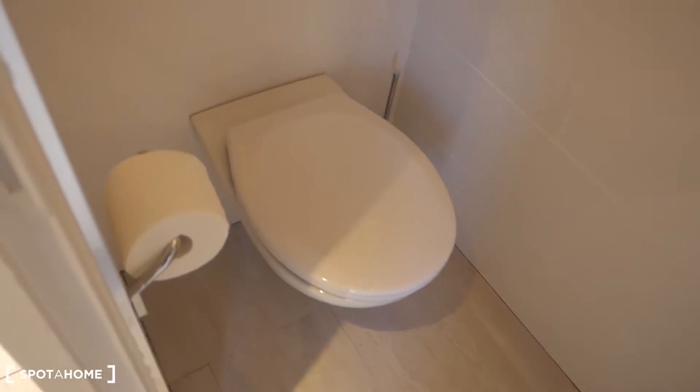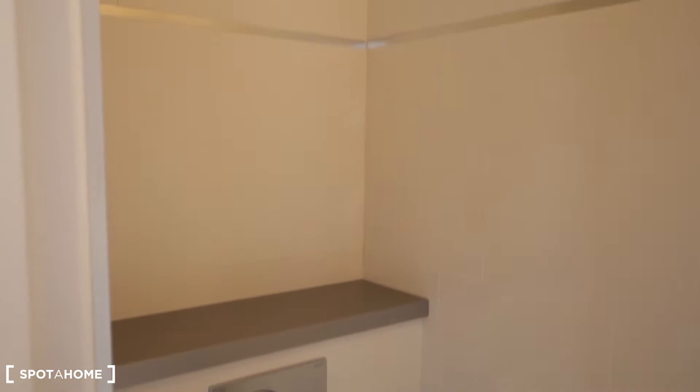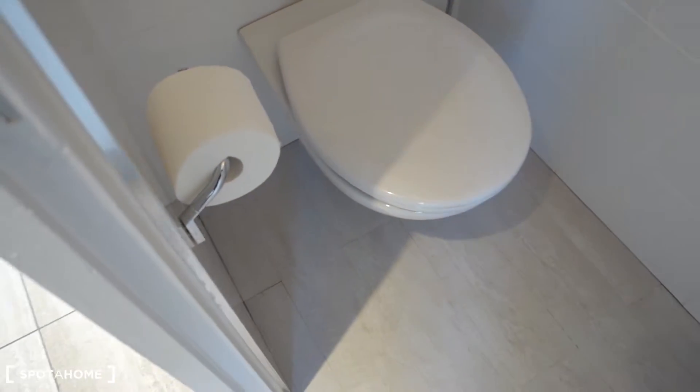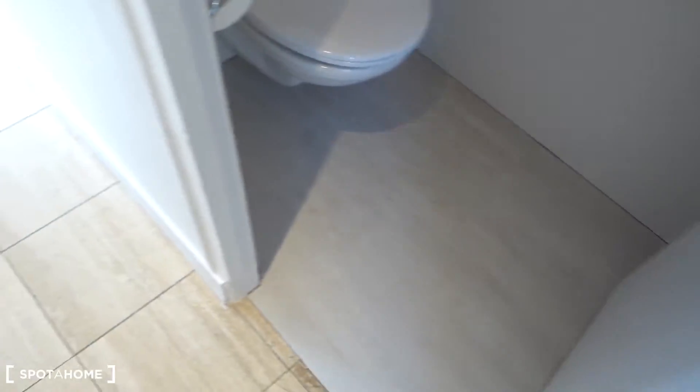First thing right here is the toilet. There's a lamp, a built-in shelf, and simply the toilet. Everything neat and clean.